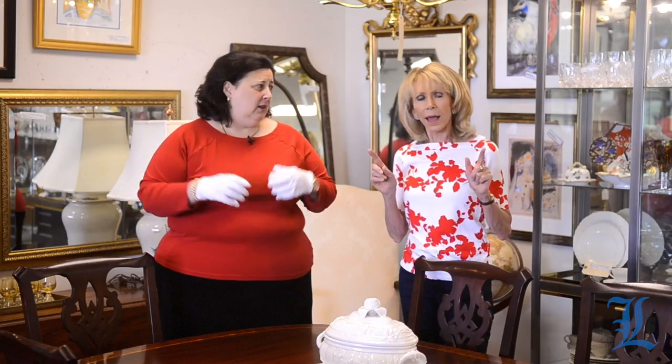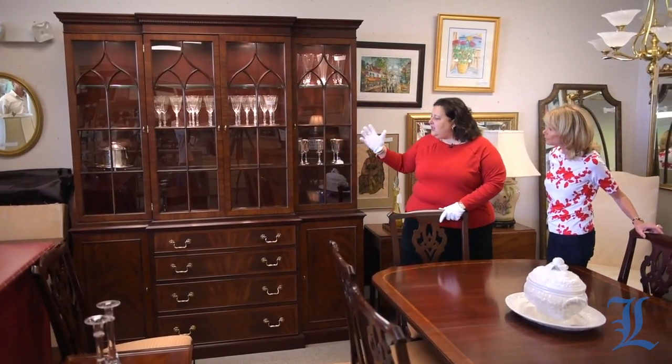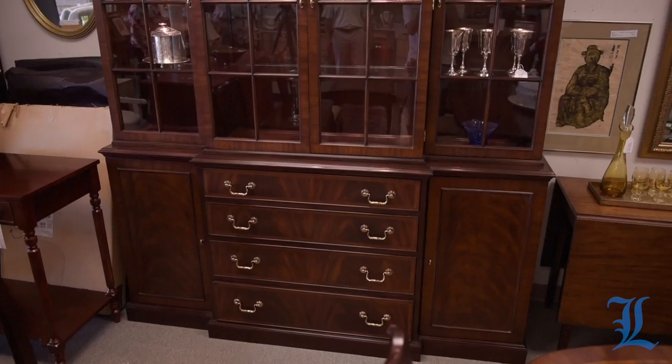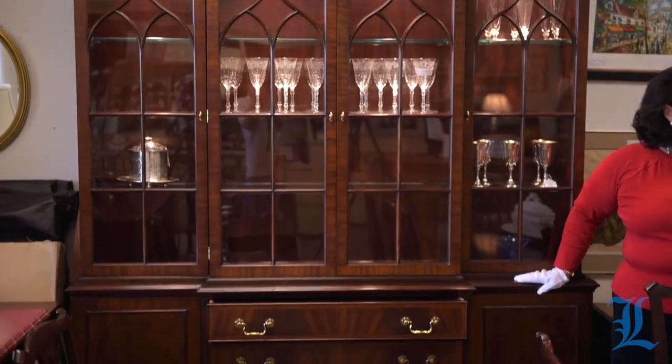When I hear reproduction furniture I think it's a knockoff, a ripoff — it can't possibly be worth anything. But that's wrong. It is good, it's quite good actually. For example, this is a typical 19th-century stylistic China closet in terms of style, but it's relatively new — about 25 years old, so from the late 80s or 90s.